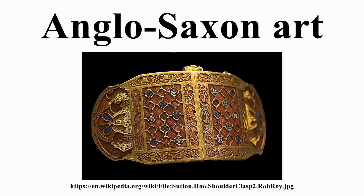Anglo-Saxon art covers art produced within the Anglo-Saxon period of English history, beginning with the Migration Period style that the Anglo-Saxons brought with them from the continent in the 5th century, and ending in 1066 with the Norman conquest of a large Anglo-Saxon nation-state whose sophisticated art was influential in much of Northern Europe. The two periods of outstanding achievement were the 7th and 8th centuries, and the final period after about 950, when there was a revival of English culture after the end of the Viking invasions.